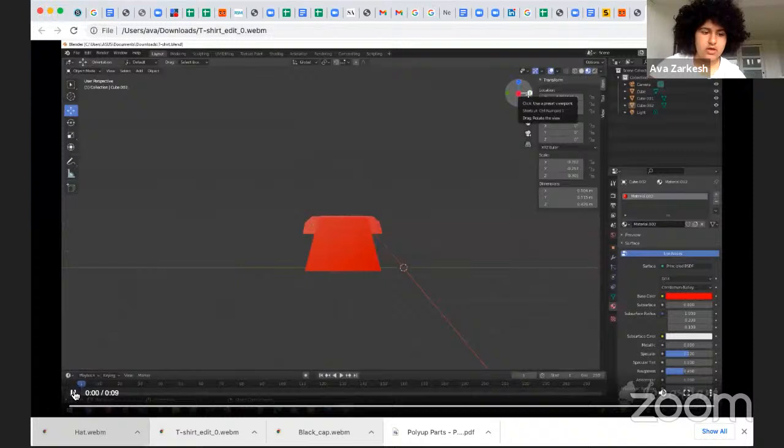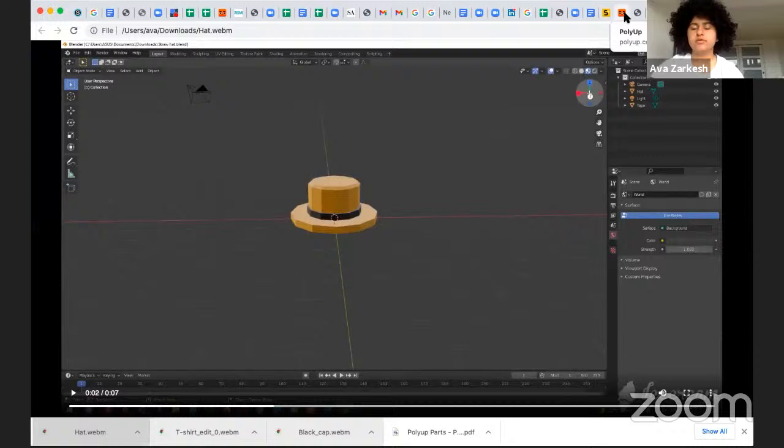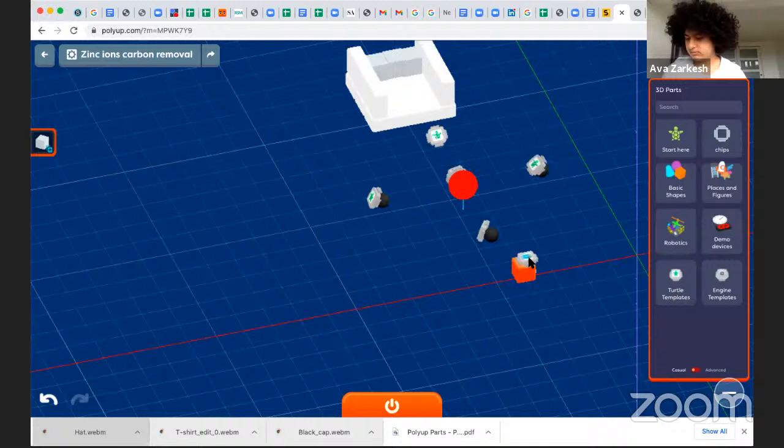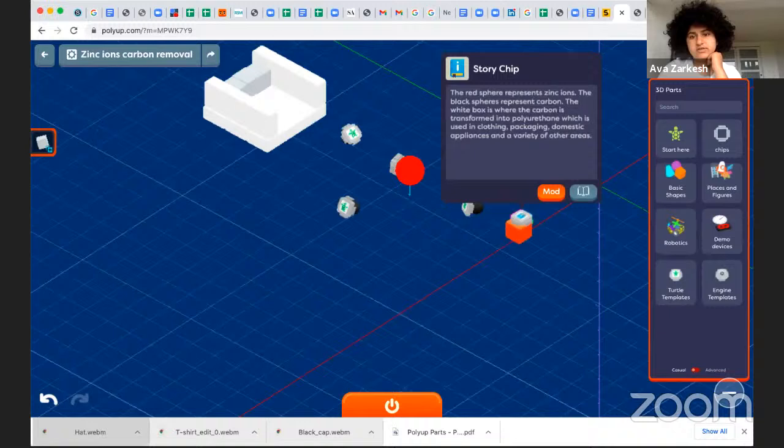And last but not least, we have a hat. We also have something for carbon removal — this is one of our first machines we're going to make for carbon removal, and hopefully we'll make many more. In this storage chip it shows an explanation: the red sphere is a combination of zinc ions, the black spheres represent carbon, and the white box is where carbon is transformed into polyurethane — which is used in clothing, packaging, and some other things. It's a very valuable material. Let's play the machine.